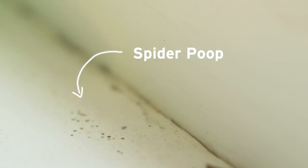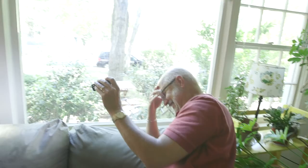These little spots right here are actually spider feces — fecal matter. The thing is, most homes have it and most people don't even know what it is. Spider poop.